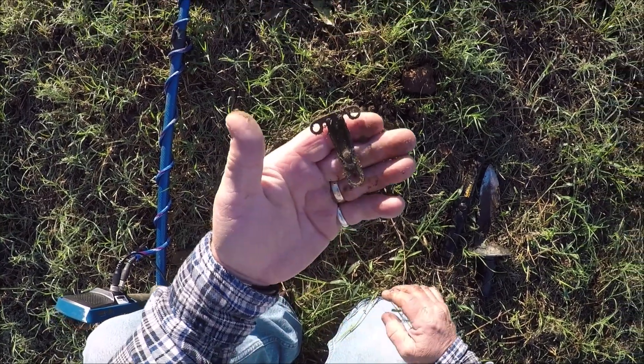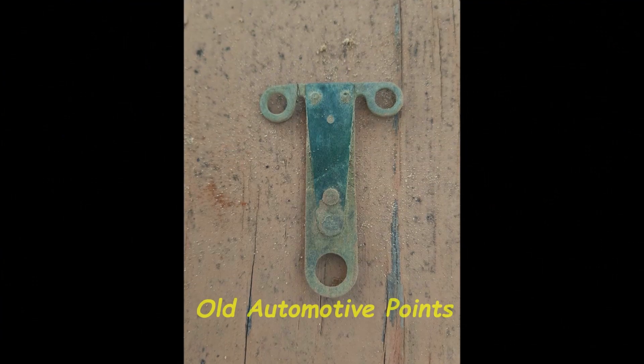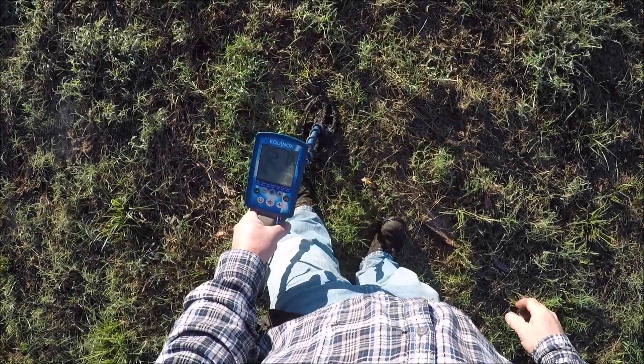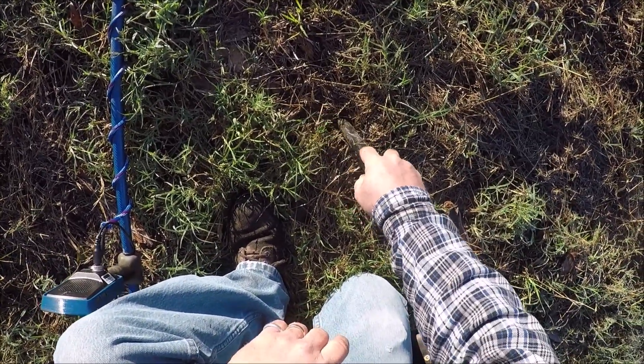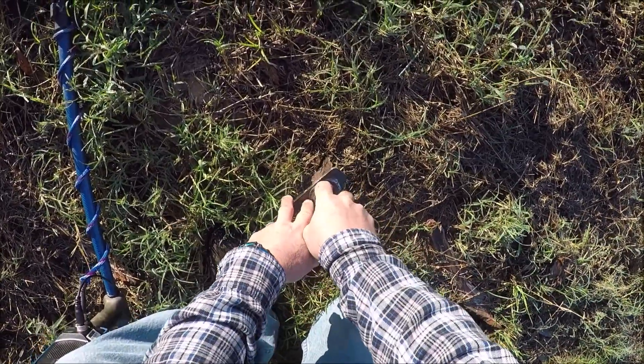Haven't had one of those in a long time. Just a solid 21, about 2 feet from where I found that little set of points. Let's see what this one is.